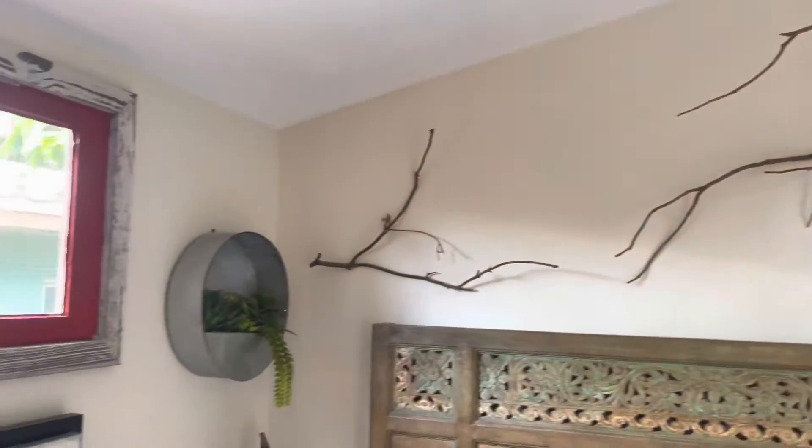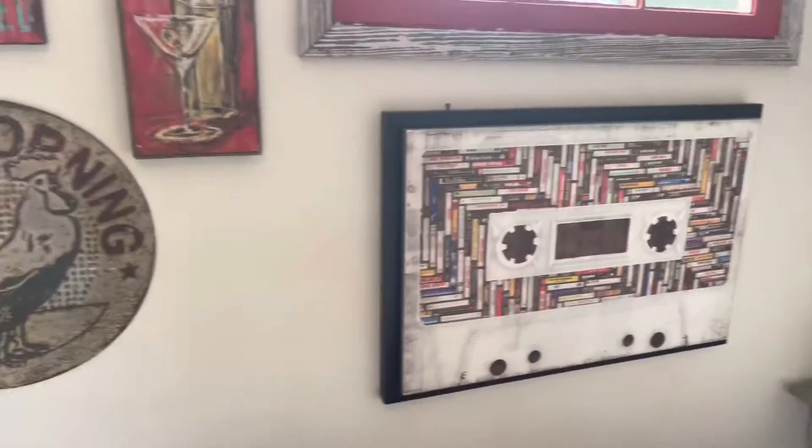Nice little bed. Look at the wall — you got the little artwork stuff. Pretty cool.